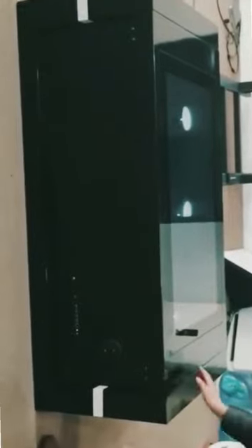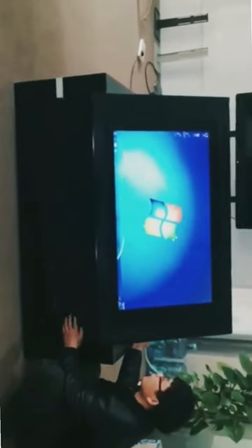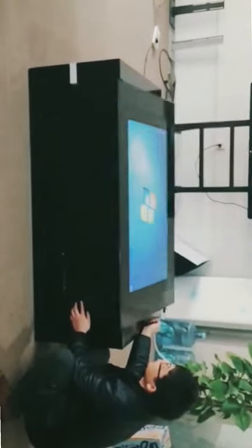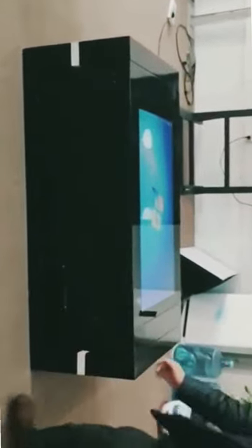With its touchscreen, you can access the internet, play games, and watch movies. The full computer also allows you to work from the comfort of your living room. This coffee table is perfect for anyone looking for a multifunctional piece of furniture that combines technology with style.